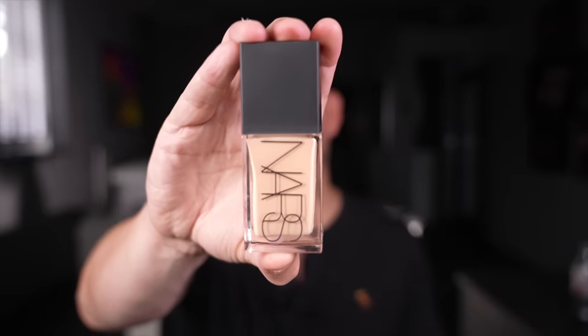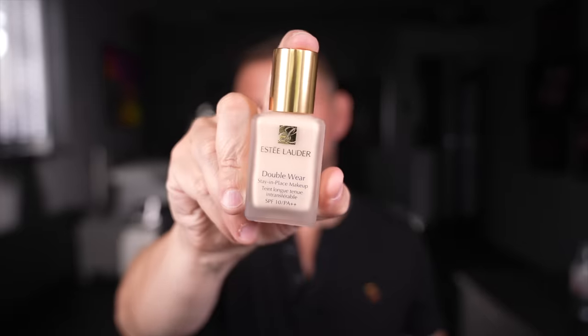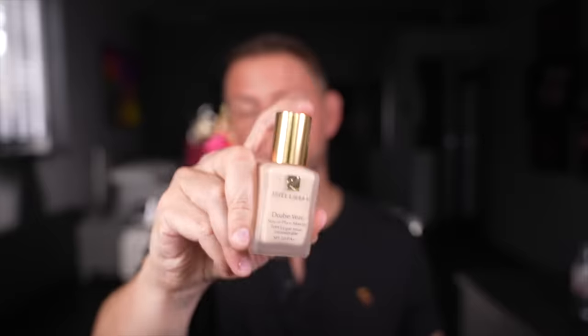NARS Light Reflecting Foundation — love, love, love it. It's incredible. Double Wear by Estee Lauder — obviously still one of the best and longest wearing foundations on the market. It's incredible.